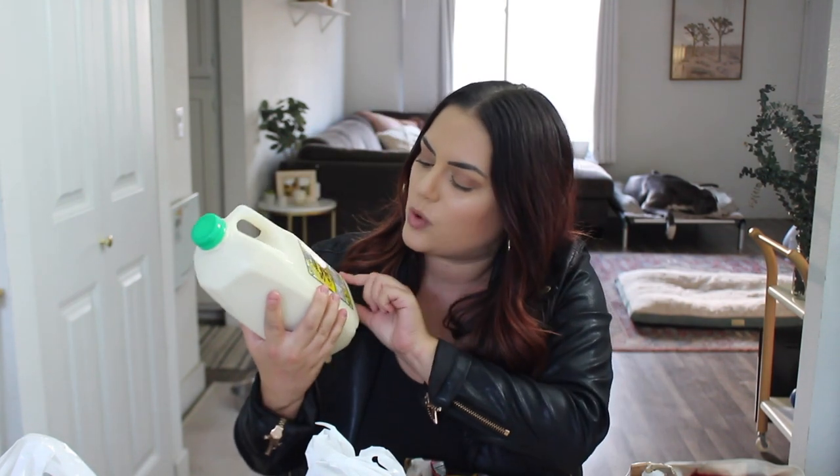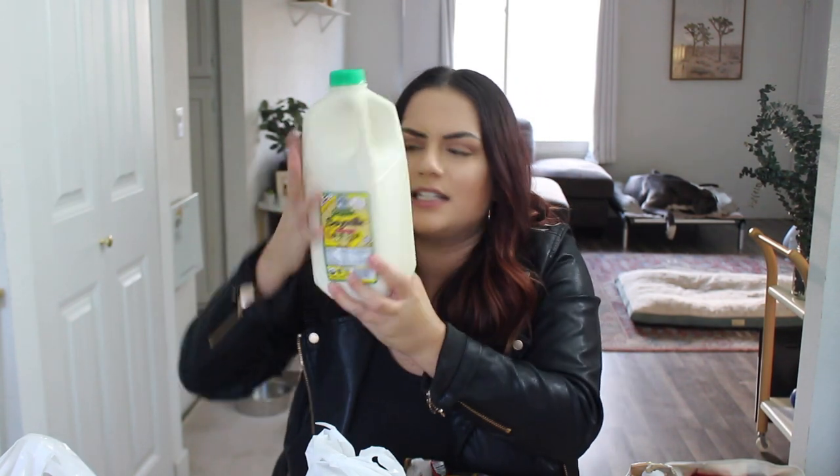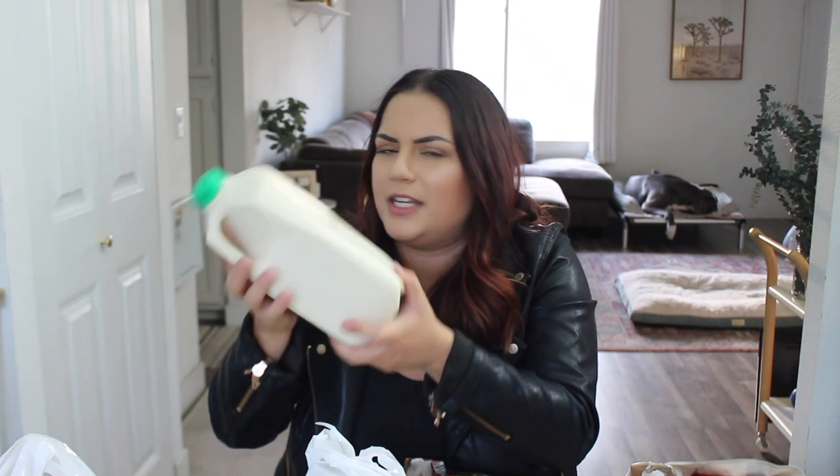Moving on, I also got this thing of soy milk — it's organic unsweetened and it just looks so creamy and delicious. I might insert a little B-roll clip of me pouring it, but I cannot wait to make my matcha latte with this baby.